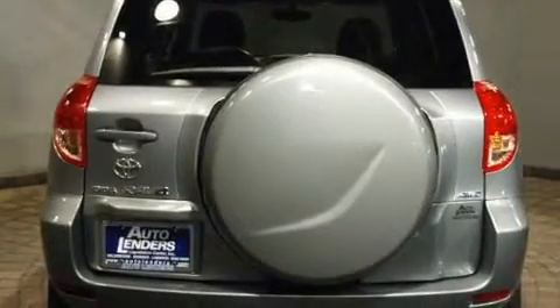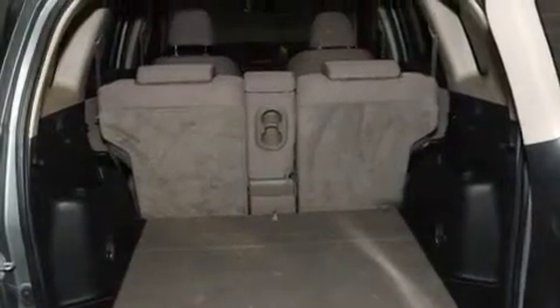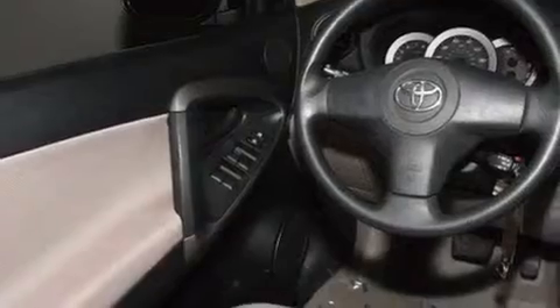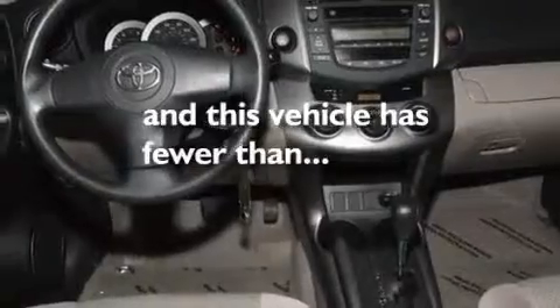Its top features include air conditioning, cruise control, a keyless entry system, a CD player, a rear spoiler, a passenger-side vanity mirror, a full-size spare tire, a low tire pressure indicator, a rear window windshield wiper, and this vehicle has less than 39,000 miles.